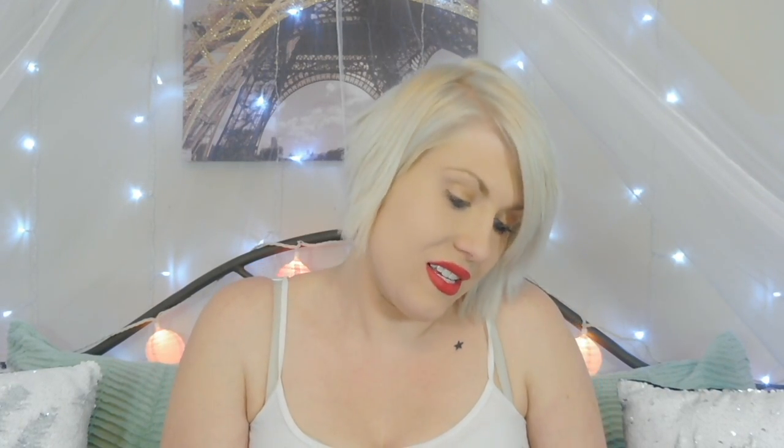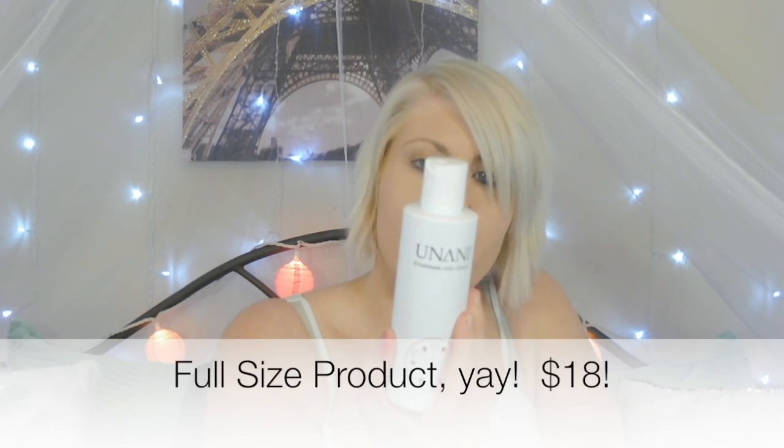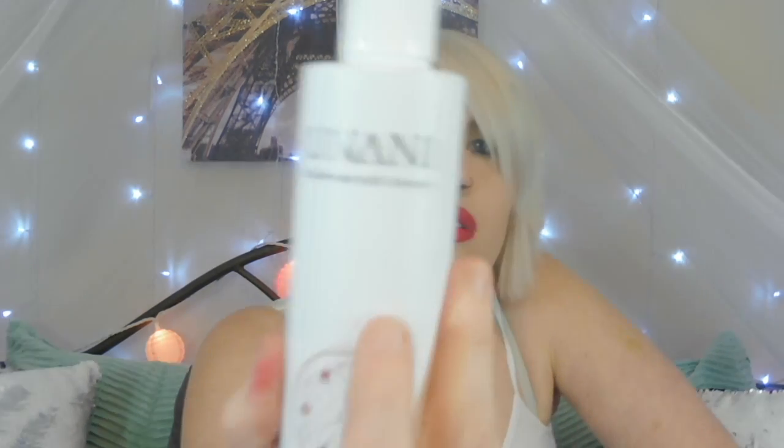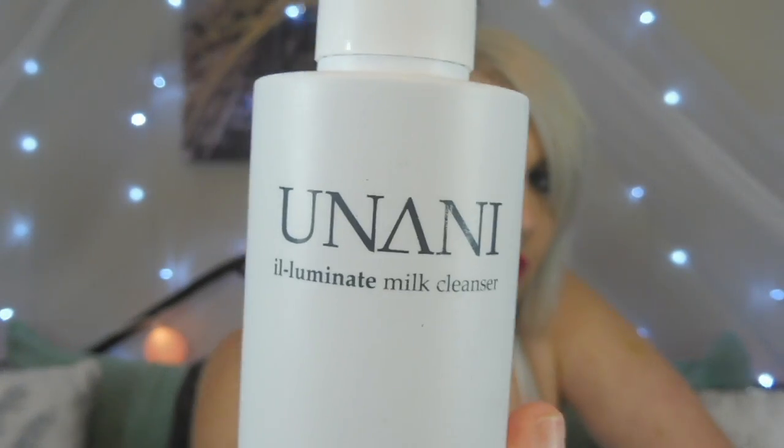Then we have this milk cleanser — a gentle cleansing milk formulated with nourishing oils that purifies and protects the skin by removing impurities as well as makeup, leaving it soft and restoring its elasticity. Apply morning and evening with a gentle massage and rinse thoroughly. It's by Unani — I'm going to have people comment below how to pronounce it. I should figure out pronunciations beforehand so I don't sound like an idiot. And whoa, it just squirted all over me!